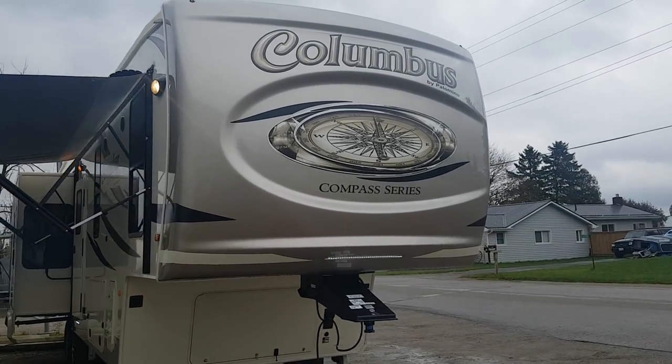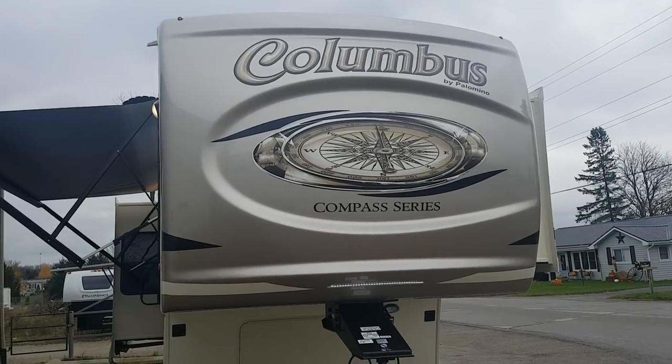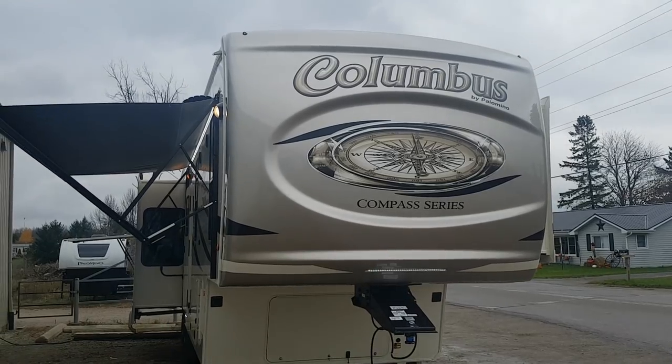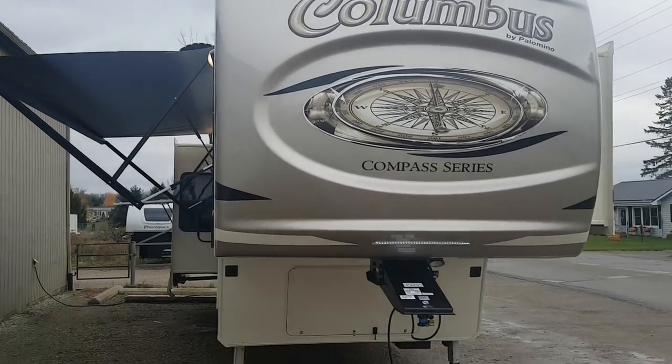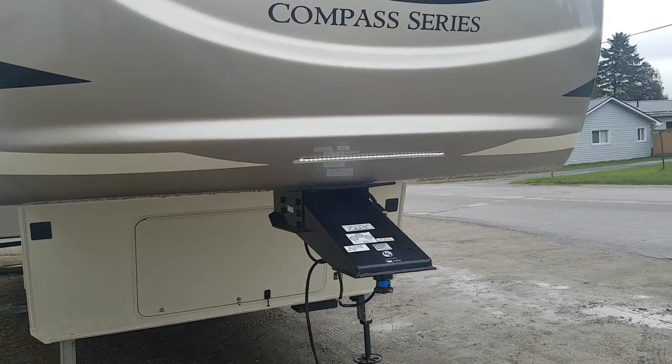It is a molded one-piece fiberglass cap and as I mentioned this is a 2019, just arrived from the factory, so it's got all the new decals, the new features, and the new colors. With that cap you can see LED marker lights up in the top corner, and it does have an LED strip light down below here which you can turn on and off at the flip of a switch.